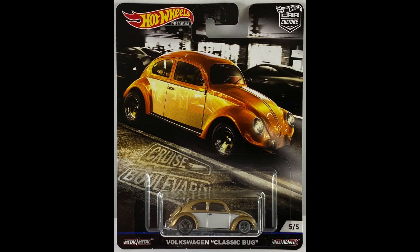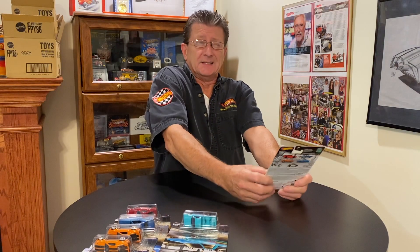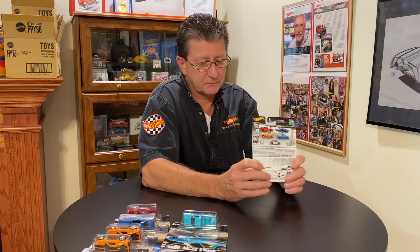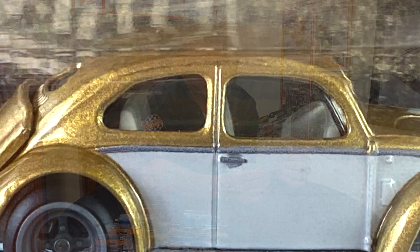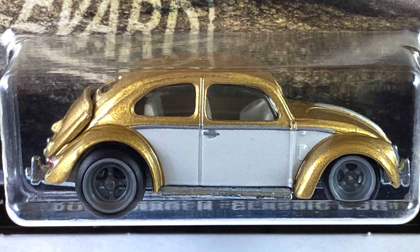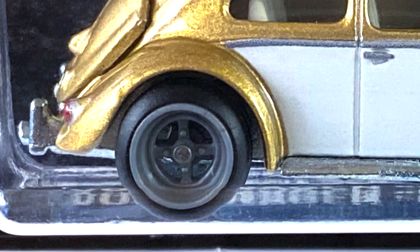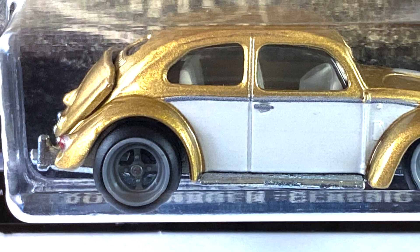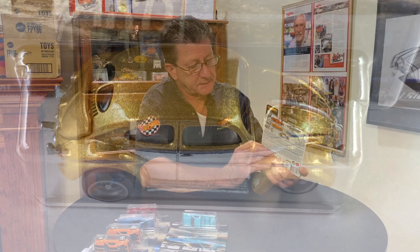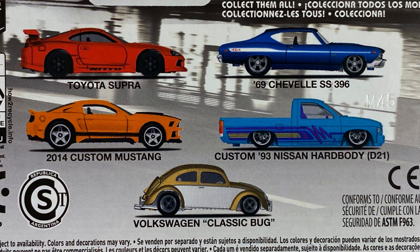Last one up, number five, is the Volkswagen Classic Bug. I always love these things — this is a split window, and those were from about 1949 to 1953. It has a nice white interior, windows are clear, the paint is gold metallic, almost like a flake. Got white on the sides, has a blue tint metal base on it. The wheels are the four-spoke IMSA-style imports, and of course the tires are rubber. This thing is done up really really nice, all the detail is very very cool.